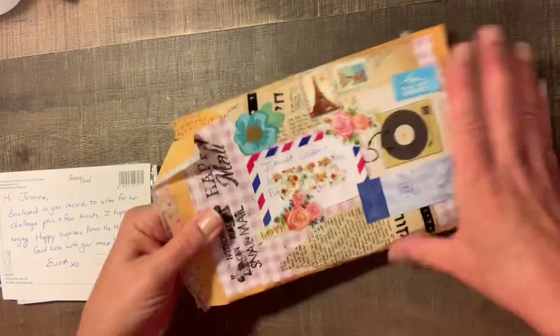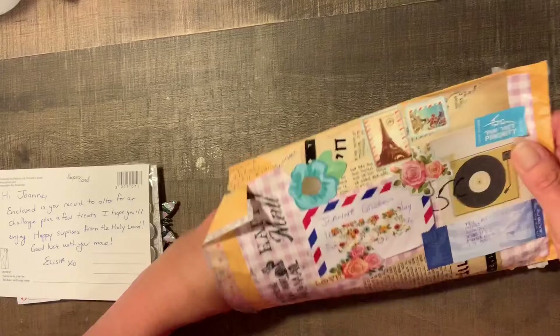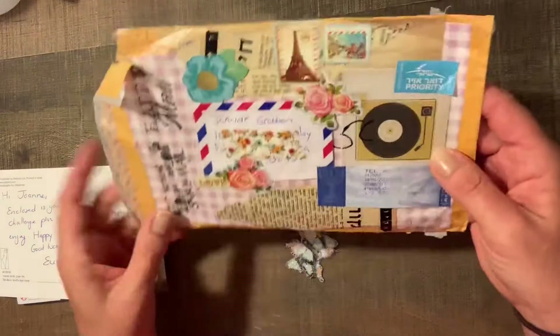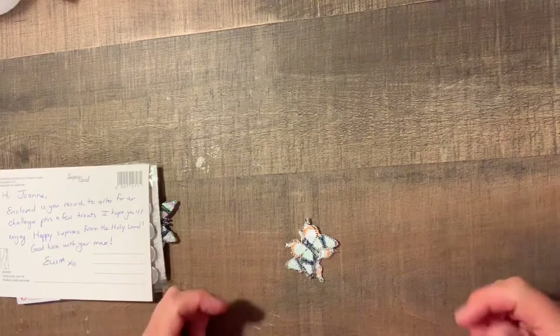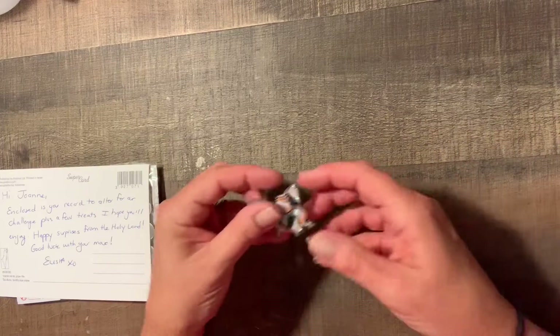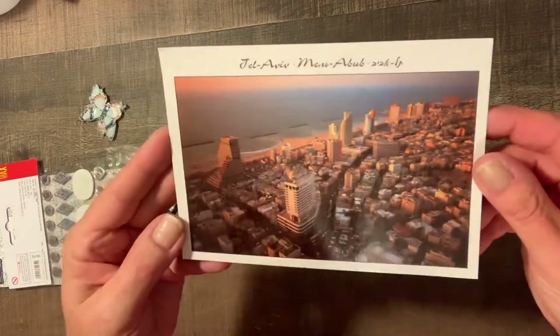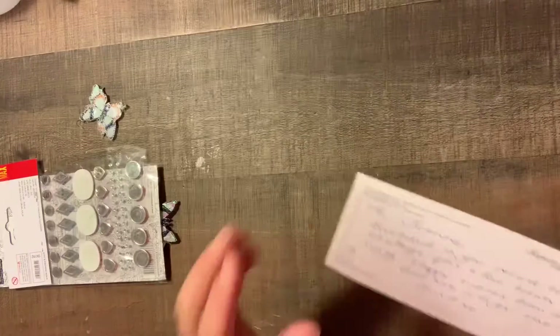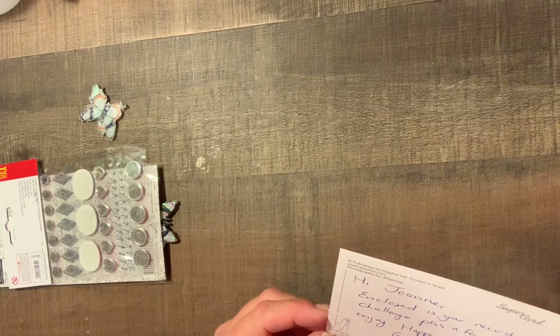Check out Alicia's channel — she has some challenges going on right now. I know she has a flat mail challenge to Israel, which I have not been able to get my act together on. I'm not sure that I'll be able to get that one done, but I'll try.